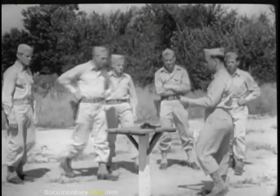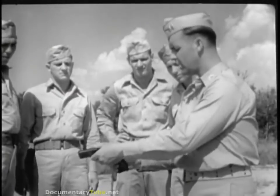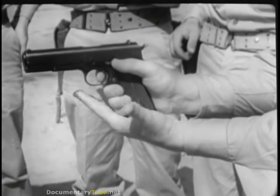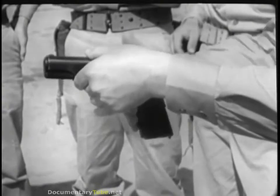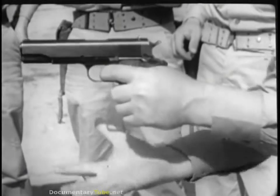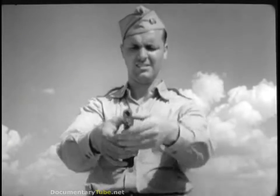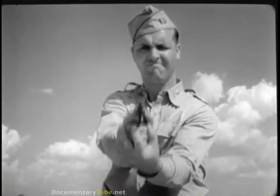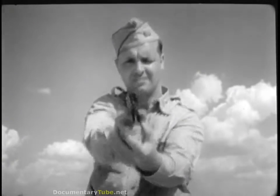Greater accuracy with either the pistol or the revolver can be obtained by using a two-handed grip. Simply hold the gun firmly with the right hand, place the butt in the palm of the left hand and close the fingers around it. The two-handed grip can also be reversed for left-handed shooters — the gun is held in the left hand and the right hand serves as the support. The two-handed grip is used in both the prone and kneeling positions. It provides a very comfortable, steady shooting platform and will give the maximum number of hits on the target.